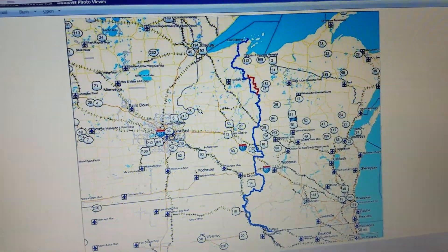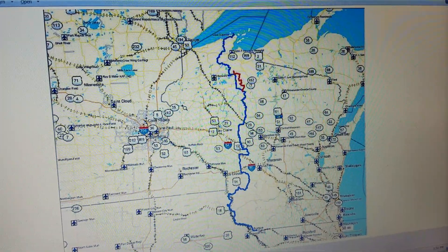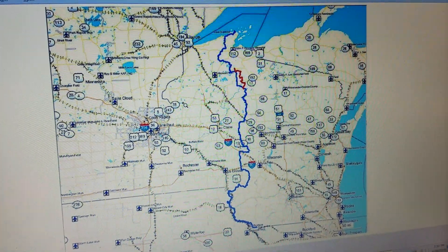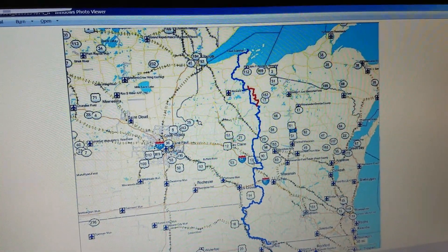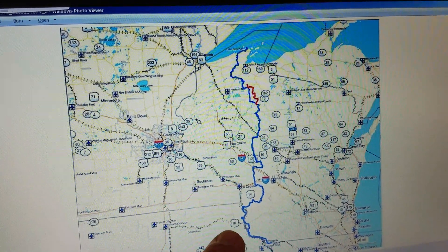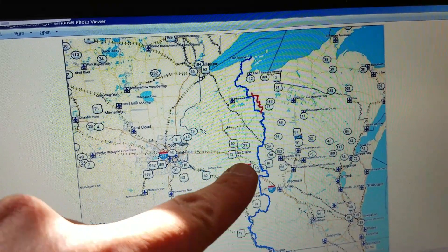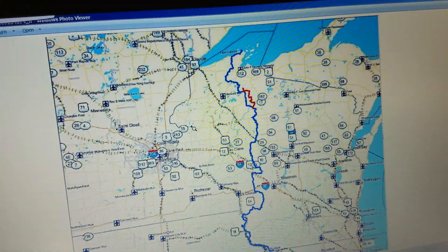Finally getting ready to head out on the Trans-Wisconsin Adventure Trail this weekend. I've been waiting for this a long time. Here's a map here you can see for reference. You can find tons more maps online, but if you start in southwest Wisconsin near Galena and head up along the river corridor through the Driftless region, further up north, ending up here at Lake Superior.